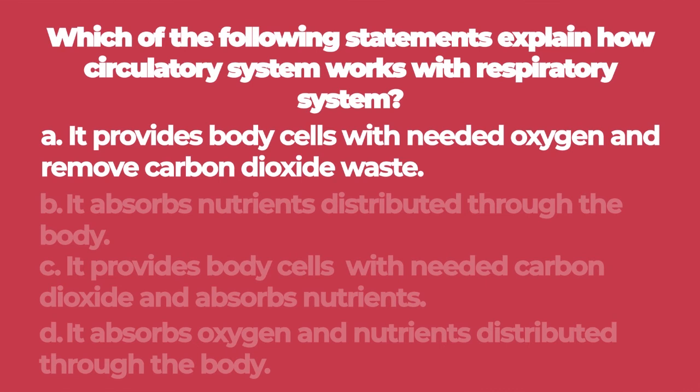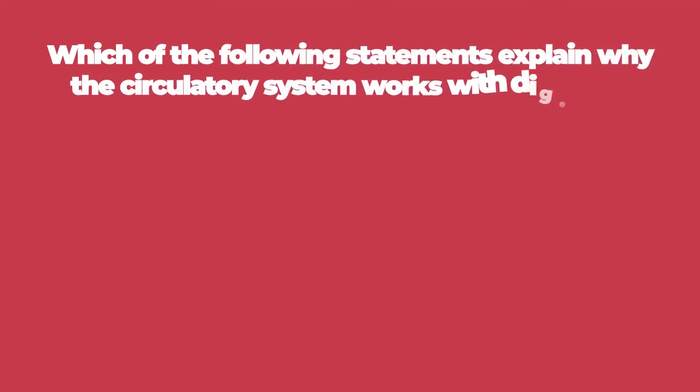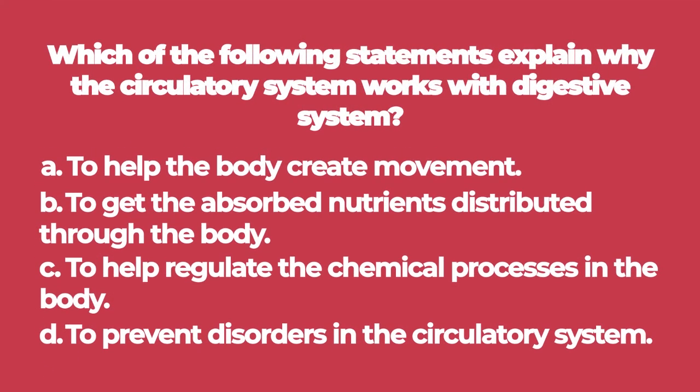Number two: which of the following statements explains why the circulatory system works with the digestive system? A: to help the body create movement. B: to get the absorbed nutrients distributed through the body. C: to help regulate the chemical processes in the body. D: to prevent disorders in the circulatory system.